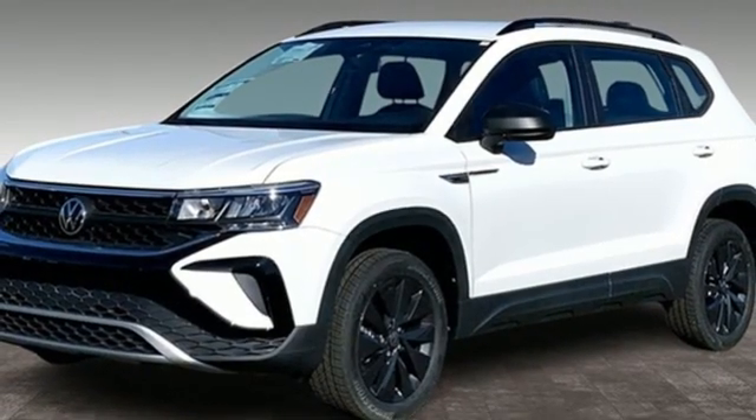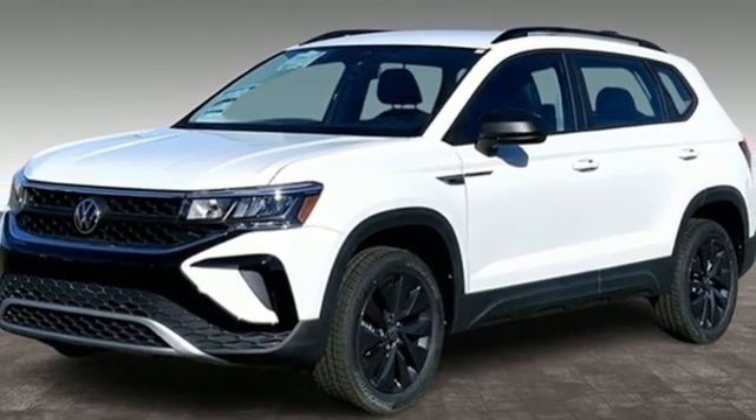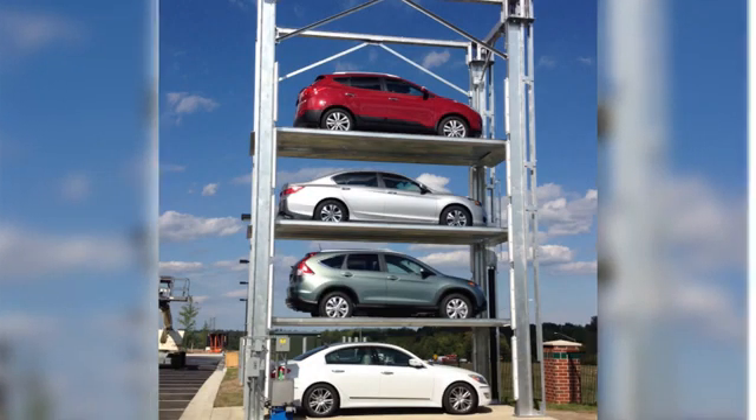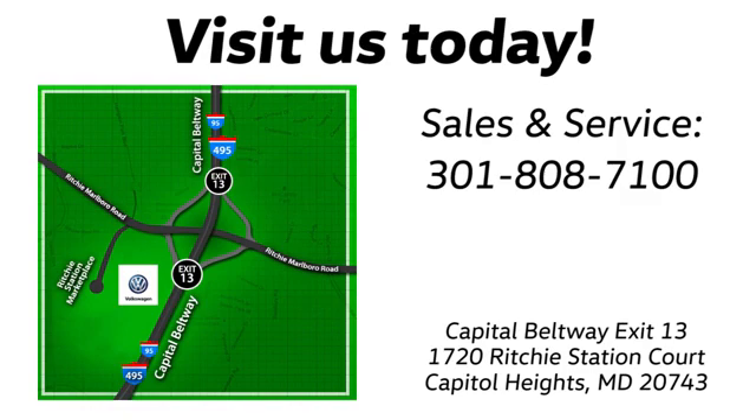And automatic transmission — experience it for yourself today. Visit Pohanka Volkswagen, find us by the car tower, conveniently located on the Capitol Beltway at Exit 13, 1720 Ritchie Station Court in Capitol Heights, Maryland.